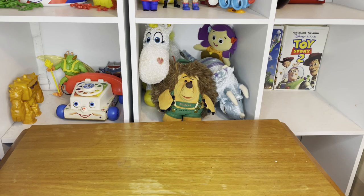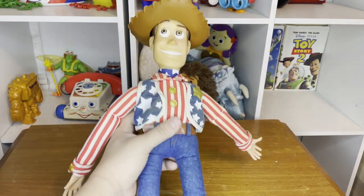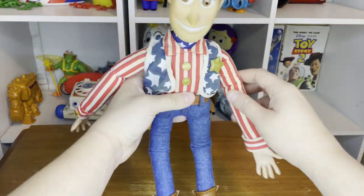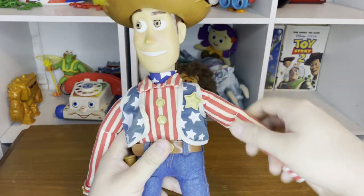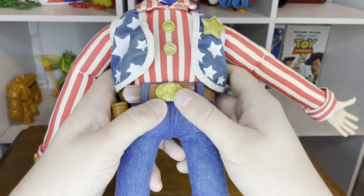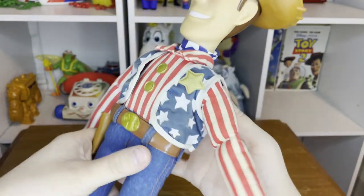I took a tiny break from collecting just to hunt down this guy — because I could not have a Stars and Stripes Buzz without having a Stars and Stripes Woody. I like the Stars and Stripes Buzz design way better, but it's nice to have this guy too. He has some differences as I showed in my Stars and Stripes Woody video, and the same voice box.